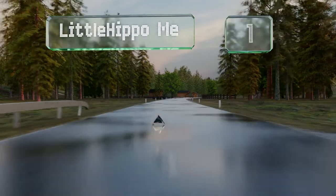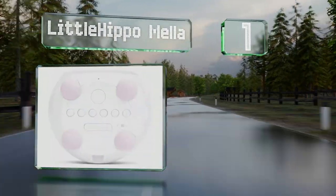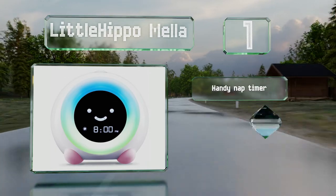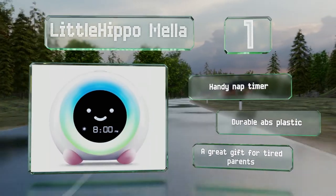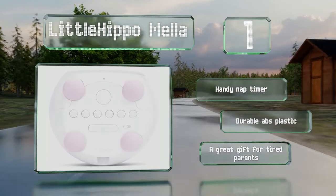And coming in at number 1 on our list, look to the Little Hippo Mella, which uses colors and facial expressions to designate when to be in bed and when to get up. It's thoughtfully designed with a small footprint and a user-friendly interface. It includes a handy nap timer and is made of durable ABS plastic. It makes a great gift for tired parents.